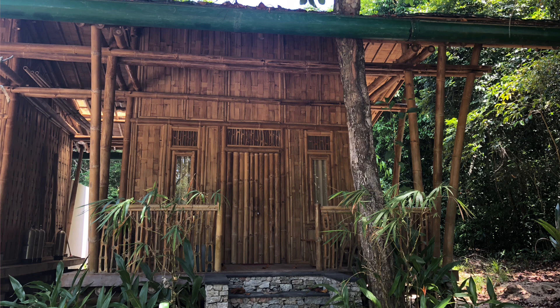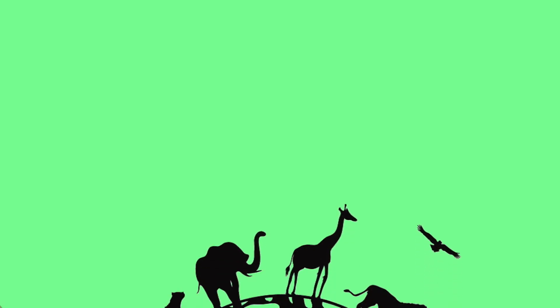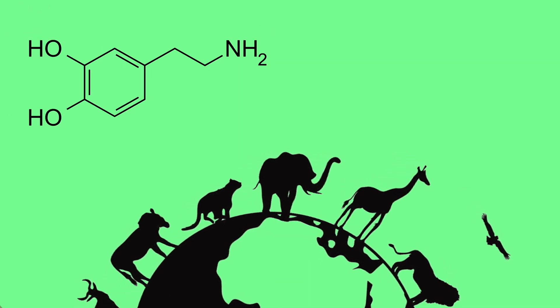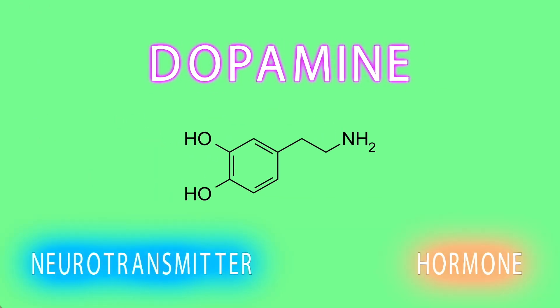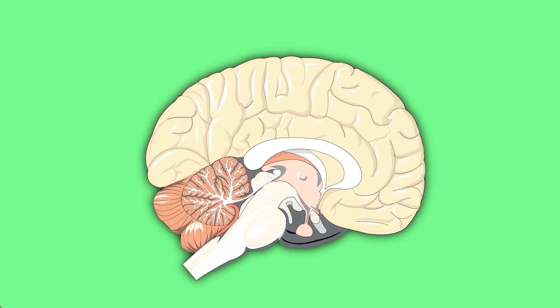Hey, this is episode 7 of Stuff I Learned in the House of Bamboo. Today we're going to talk about one of the most important molecules to the majority of animals on earth. It is of course dihydroxyphenothylamine, or dopamine. Dopamine acts as a neurotransmitter and hormone with multiple roles in the brain and body. We're going to focus on the brain and dopamine's role in the motivated pursuit of reward.